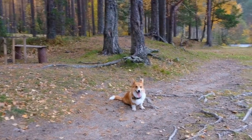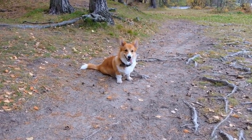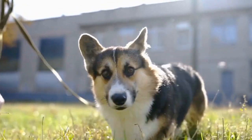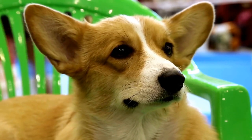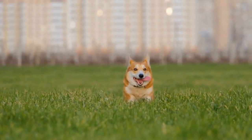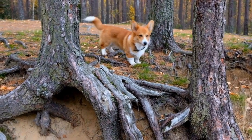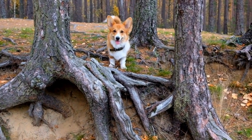Behavior and Temperament: Pembroke Welsh Corgis are known for their intelligence and strong work ethic. Due to their herding background, they have a natural tendency to nip and drive livestock. However, this instinct can also manifest in their relationships with their human families. While they may try to herd their owners or other pets, they are generally gentle and adaptable to various living conditions. Their friendly and affectionate nature makes them excellent family pets, especially for those with active lifestyles.